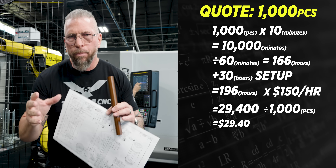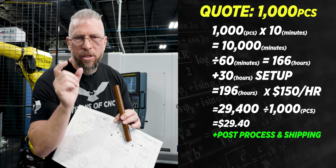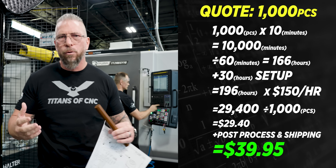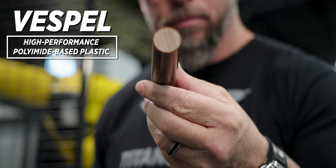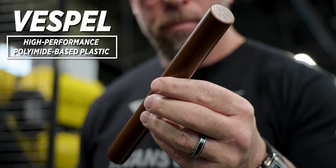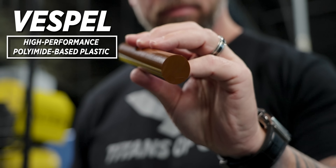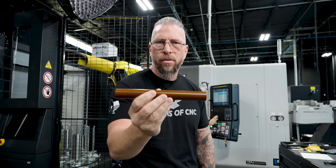$29 for the part, then you add in final deburr, wash, shipping, and material — it's $39. Now $39 is stressful to me for this part. Want to know why? This isn't Delrin. This is Vespel. Vespel is an insane material that we have a huge amount of experience with — we make perfect parts — but the problem is: what if you screw it up? This piece right here, guess how much it costs?